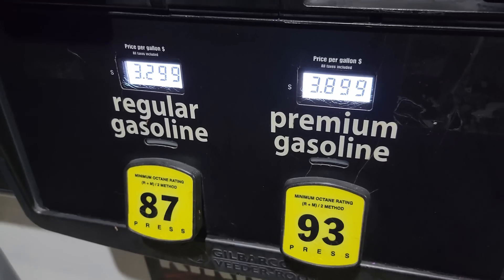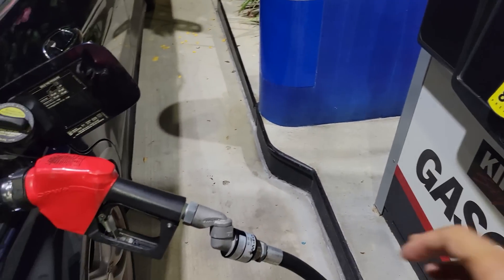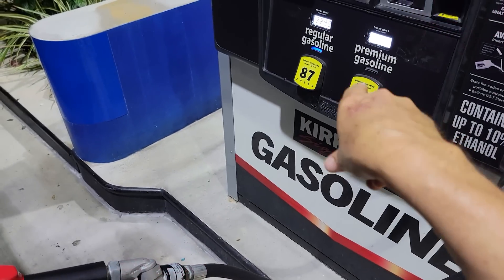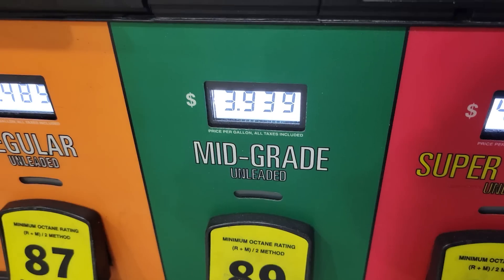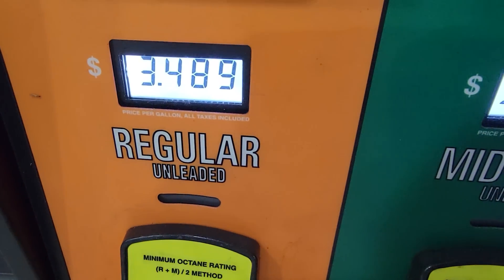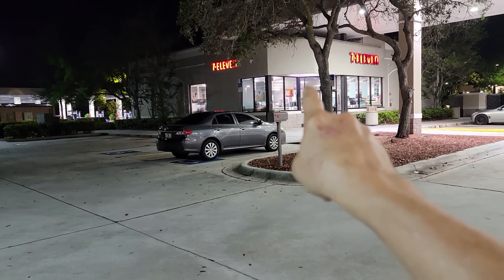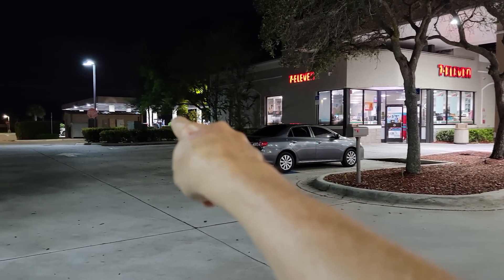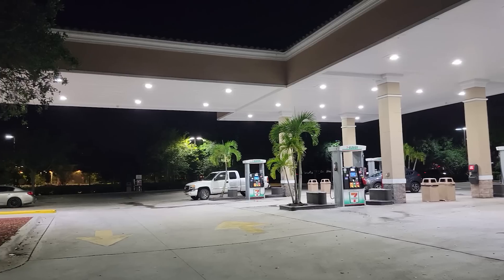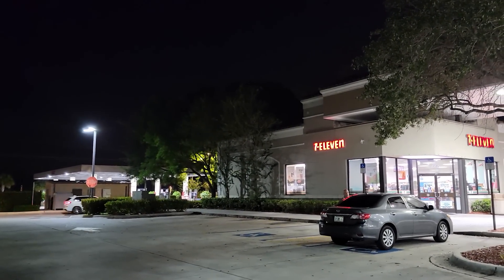Spot check on gas: regular is $3.29 and premium is $3.89 at Costco. I usually put regular in — modern cars will adjust to regular gas even if they recommend premium. At the 7-Eleven spot check right next door, regular is $3.49. The funny thing is the 7-Eleven is right here and the Costco gas station is in the same parking lot — it's basically 20 cents cheaper just by driving 100 feet north, if you have a Costco membership.